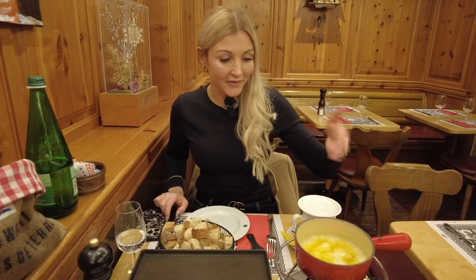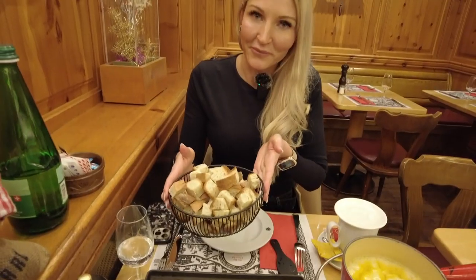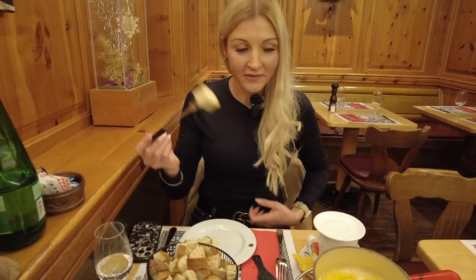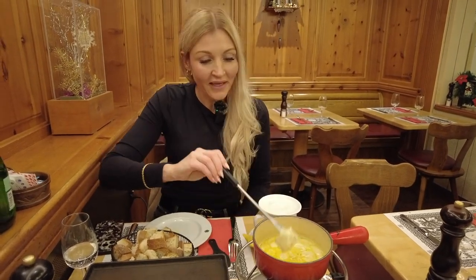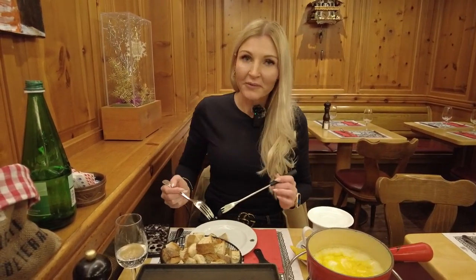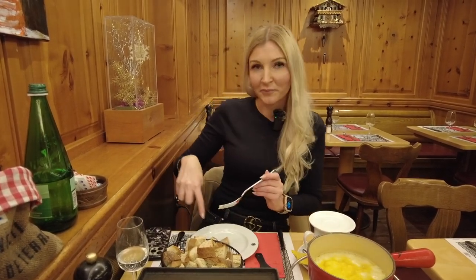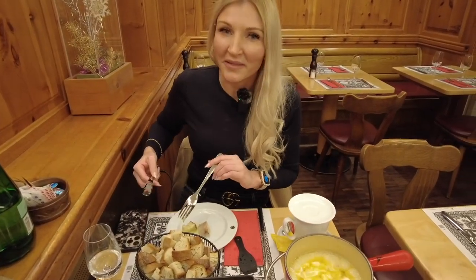I have the cheese fondue right here. It comes with these little bread pieces. The way you do it is you just grab one of the bread pieces, dunk it in here, mix it up. That's a nice cheese. Make sure that it doesn't drip, then put it on your plate. Leave it there for a bit because it's very hot — so you don't burn your mouth. I usually let it sit for about two minutes at least.